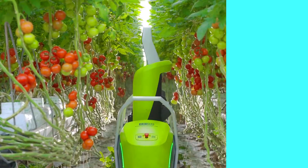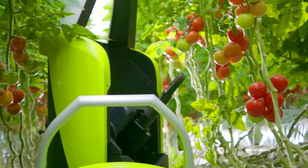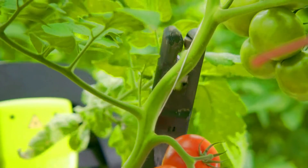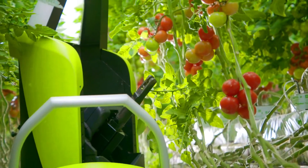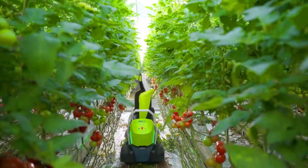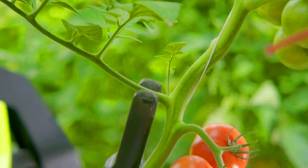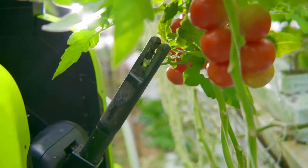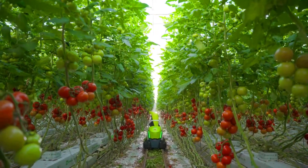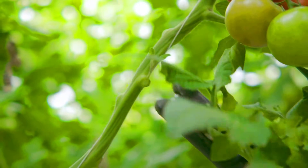Priva Compano is an autonomous robot that is revolutionizing the way greenhouses are managed. The robot uses sensors and software to navigate greenhouses independently, cutting leaves from plants and performing other tasks without the need for human intervention. This makes 24x7 autonomous leaf cutting in horticulture a new reality. Priva Compano is the first robot on the market that can be moved around a greenhouse independently alongside employees.